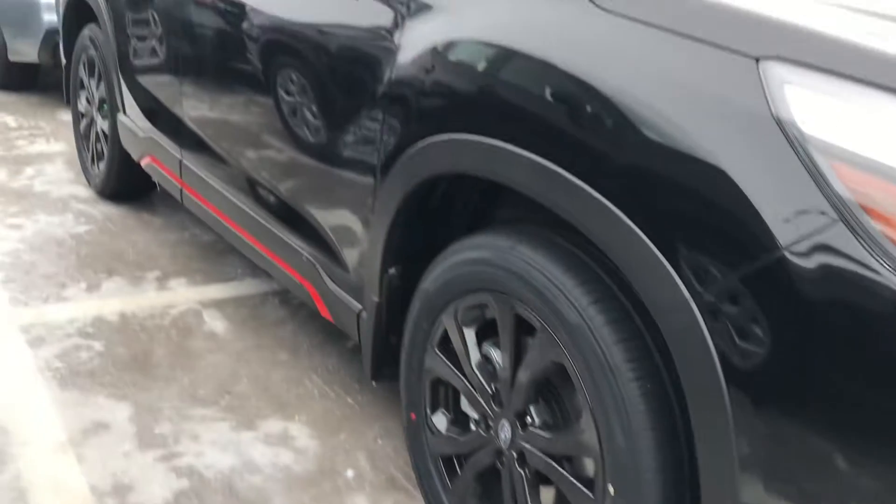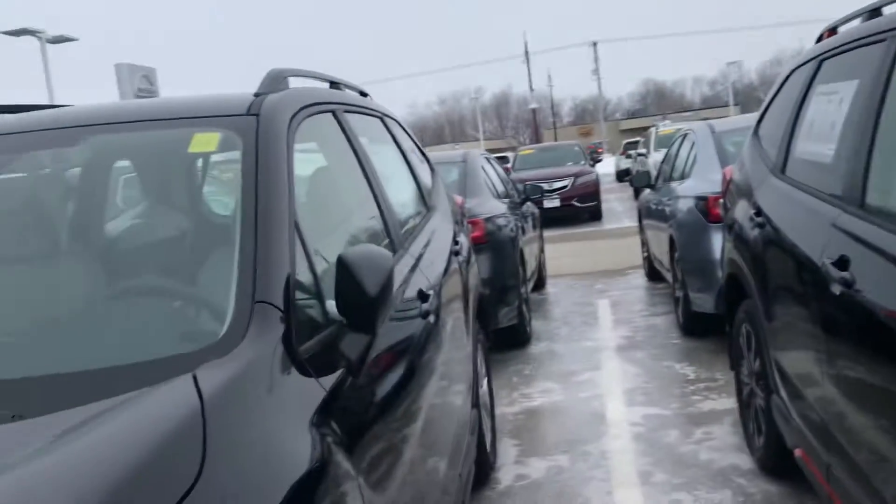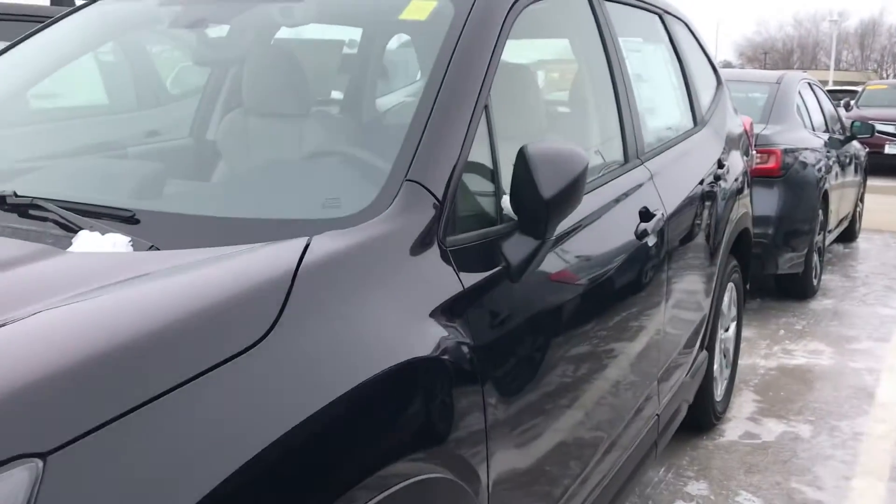This one here is a sport model. I love the blacked out wheels with that — it looks awesome. And then we do have even down to the base model like this one here.